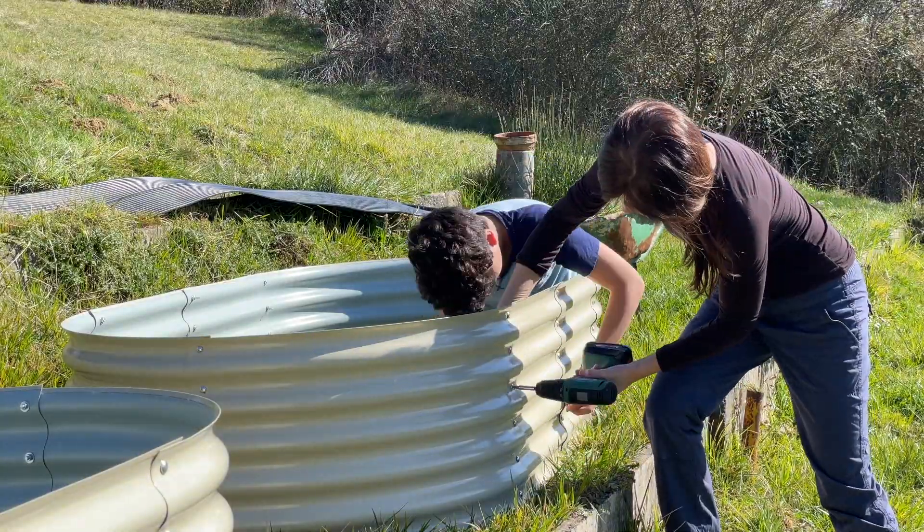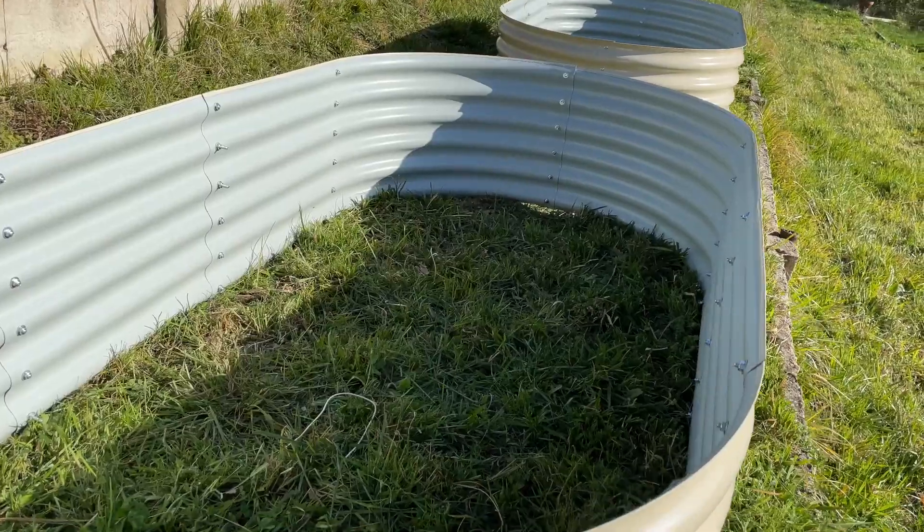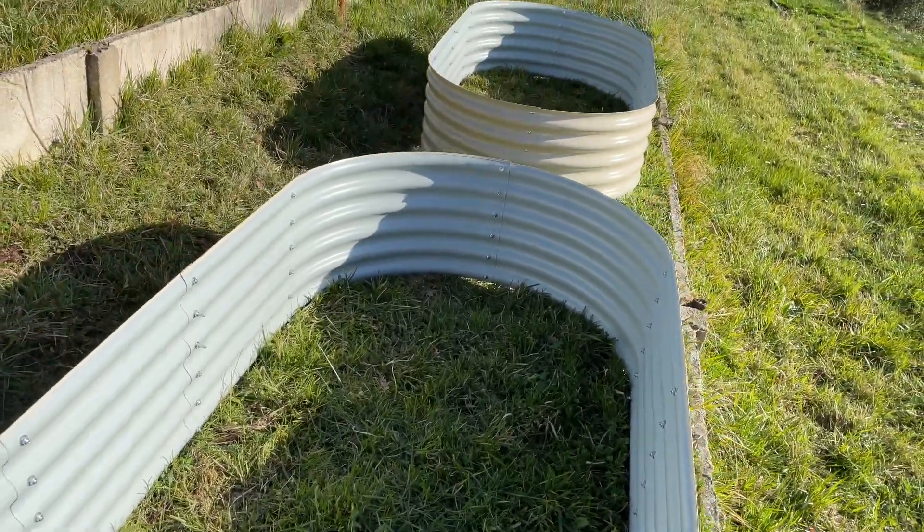We assembled these two. We just have to get them leveled, get our anti-mold chicken wire underneath them, and get them filled up.